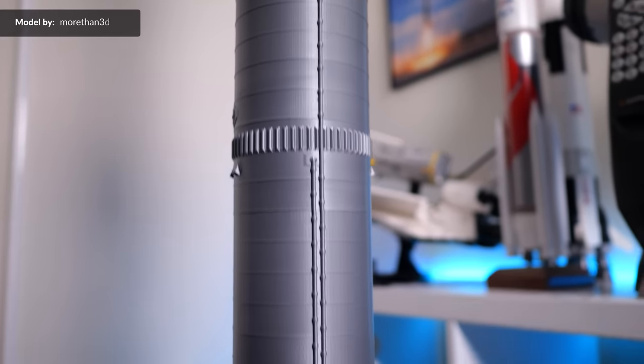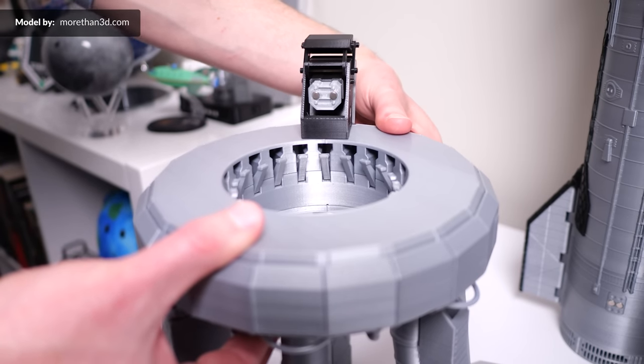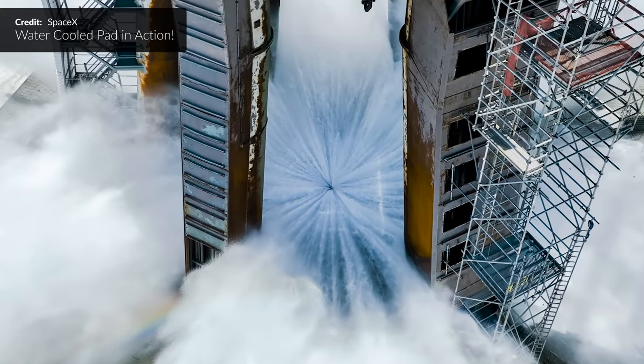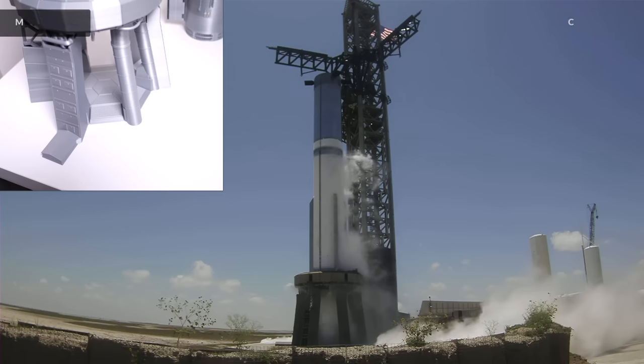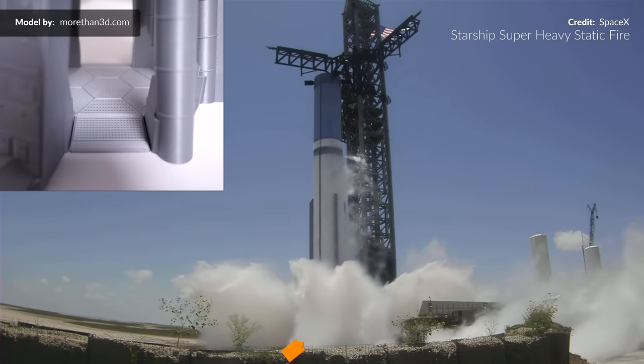A huge thank you to Arne for sending over this awesome upgrade to the 3D model on the set. Just look at the detail of this amazing orbital launch mount component — you can even pop out all of the hold-down clamps to sit the Starship right on top. The big upgrade is all around the pad design, which has been discussed almost every week since the first flight. We now have the water-cooled pad deck and the improved deluge system.